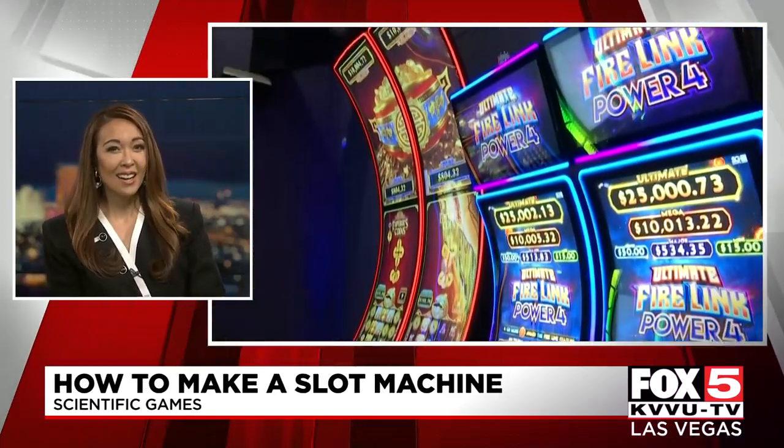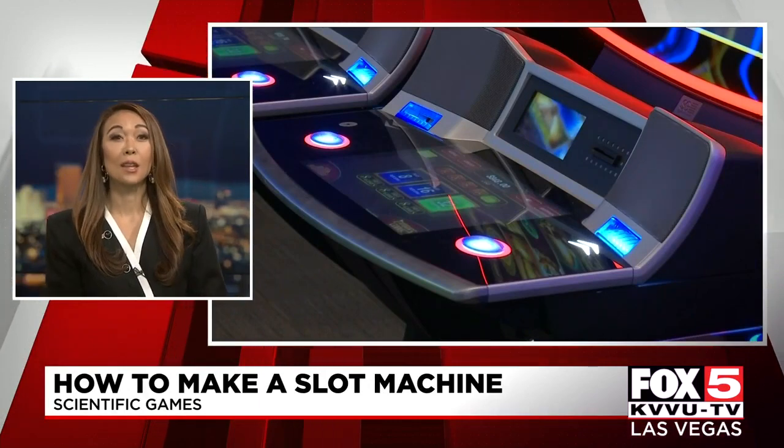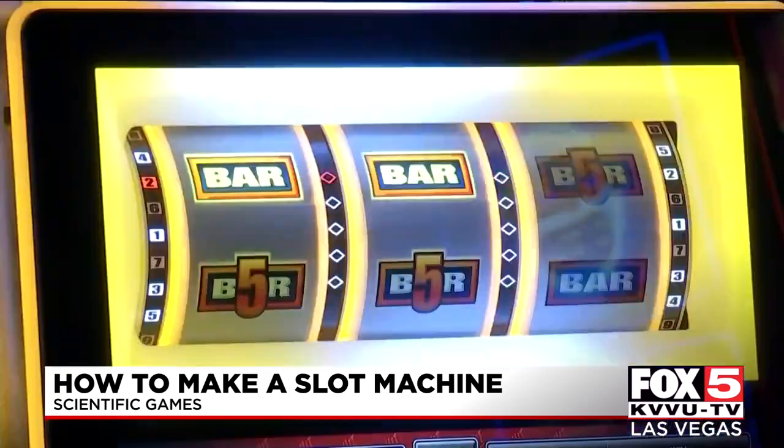Slot machines are all too easy to play, but not everyone knows all the work that goes into making one. The process can be lengthy and tedious. Today we caught up with Scientific Gaming, and they told us about what goes into designing and building them.